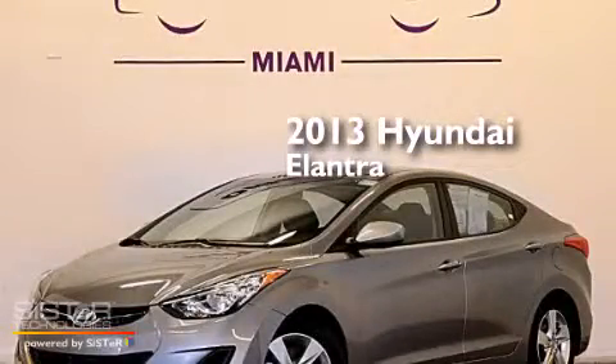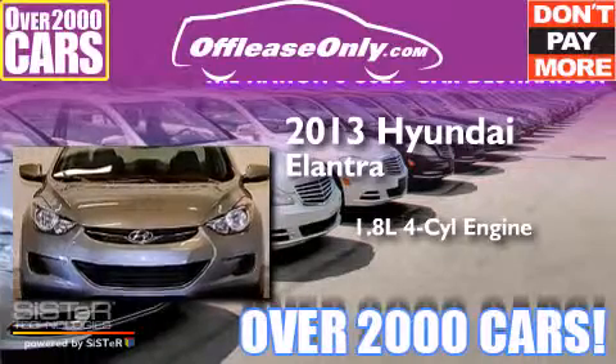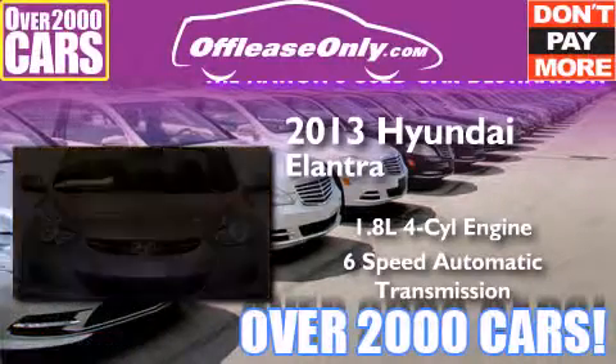This is a 2013 Hyundai Elantra. It has a 1.8-liter, 4-cylinder engine, a 6-speed automatic transmission, and having just come off lease, this Hyundai is in like-new condition.